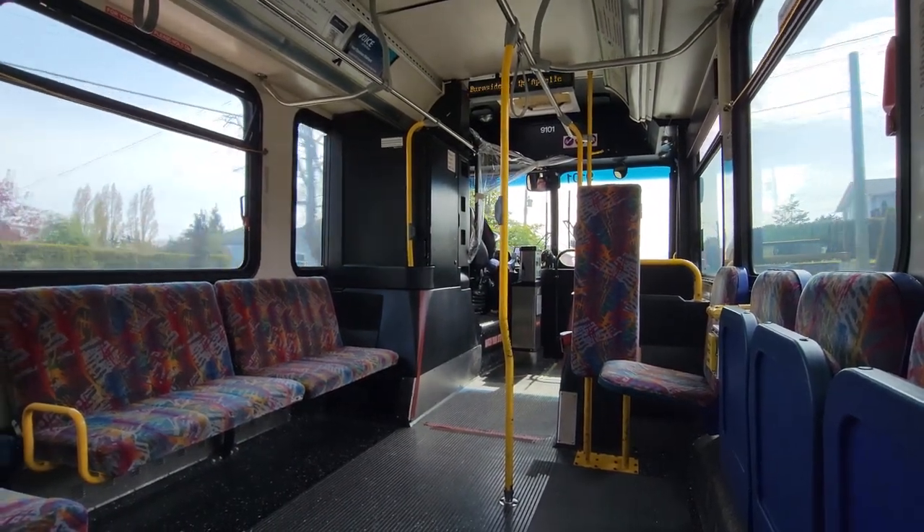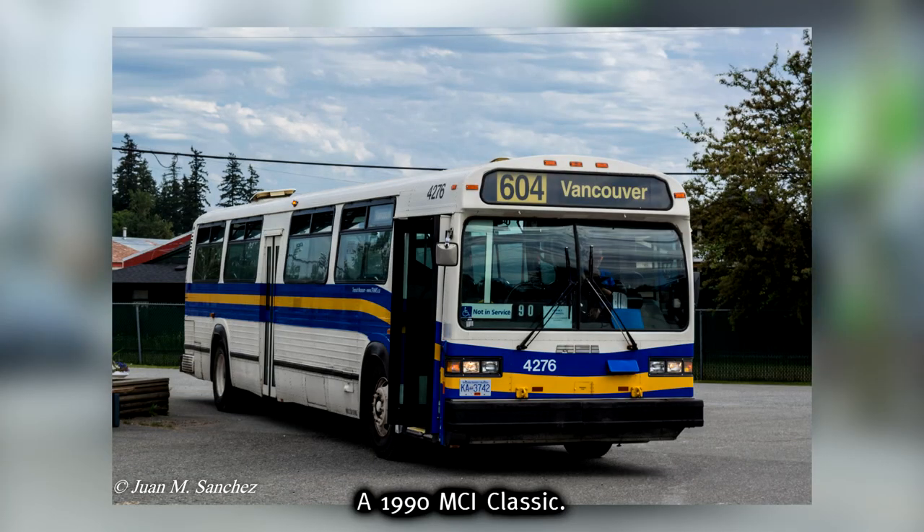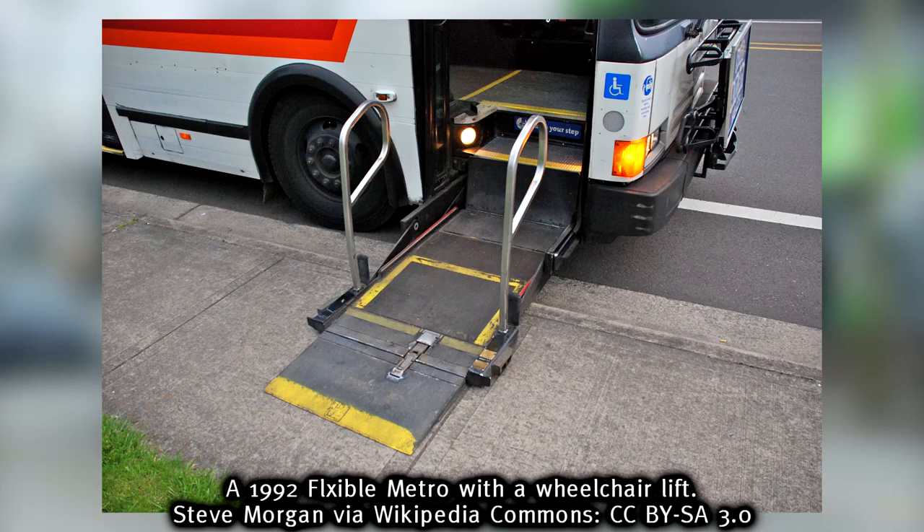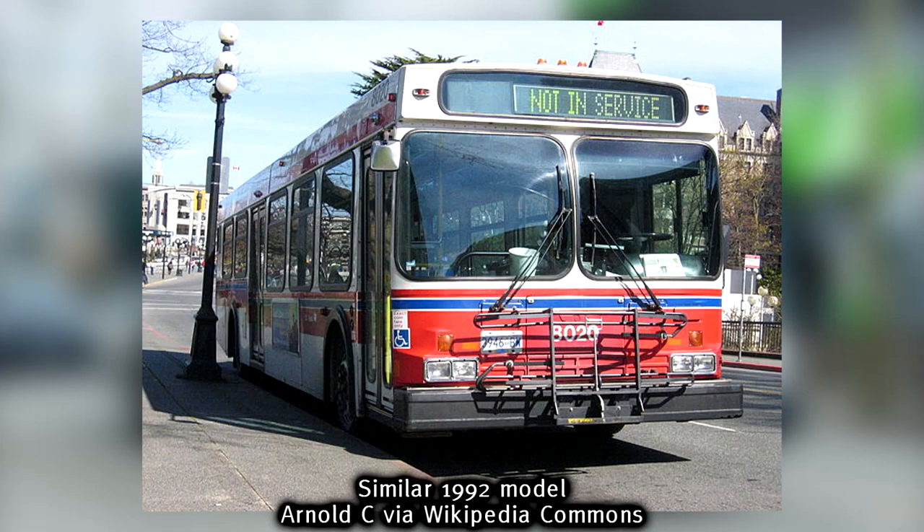Number one on our list is low-floor accessibility. By the time the 1980s rolled around, all transit buses featured steps to get on board. This was also the time new buses were being installed with newly developed wheelchair lifts. A Dutch company, in the late 1980s, worked with Canadian manufacturer New Flyer to produce a prototype of a bus which would not need steps to get on board. And by 1991, the first production low-floor transit buses were produced, and the rest was history.